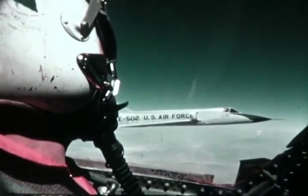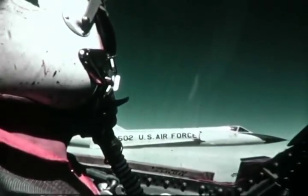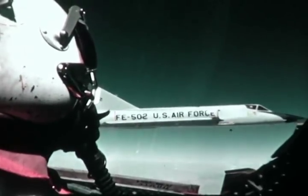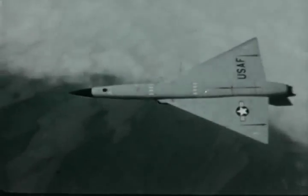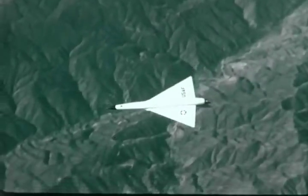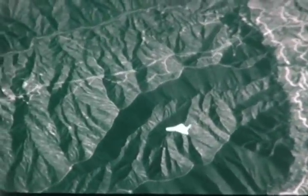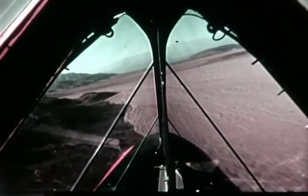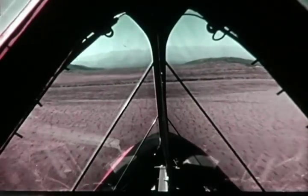America's high-performance aircraft, our most flexible deterrent force, must have the capability to reach out great distances at high altitudes. They must streak across the skies at twice the speed of sound, but they must also be able to escape detection. This means they must hug the ground — here is the vital area below the enemy's early warning radar beam, the safest path through a surface-to-air missile environment.